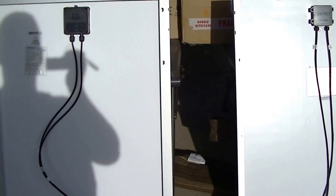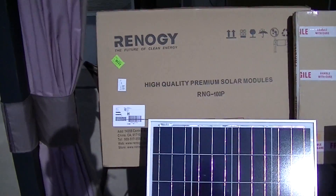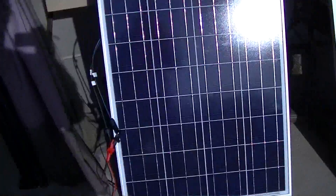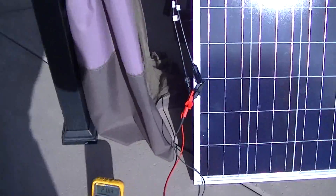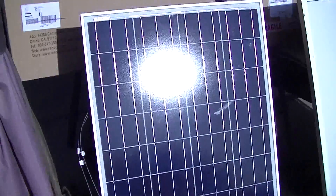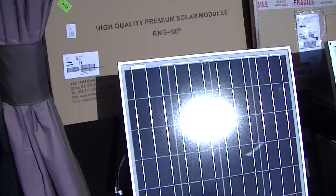Let's hook it up and see what kind of voltages we get. First with the Renogy panel, I have it hooked up to the multimeter, and we get about 21.64 volts from the Renogy.